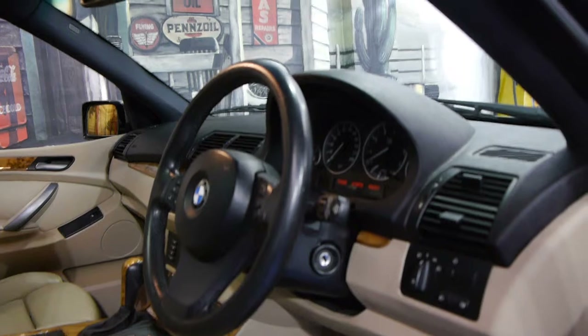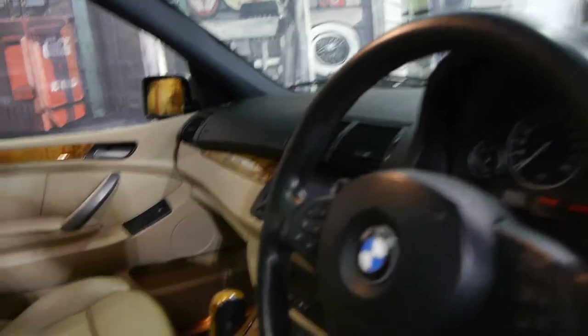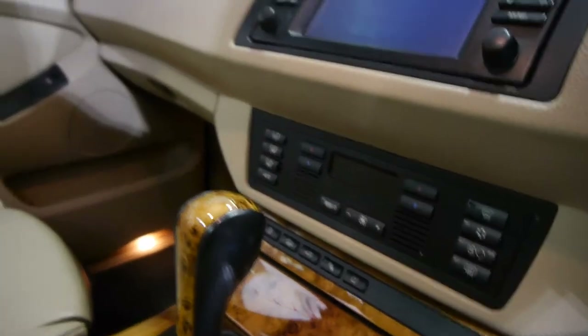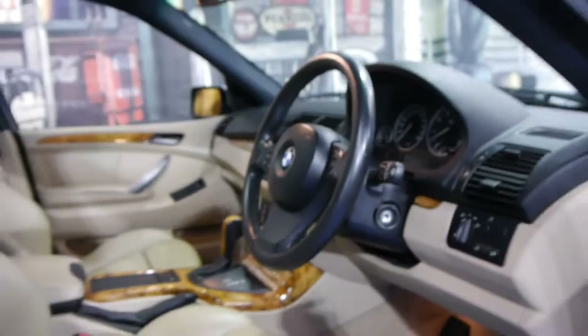This car also has Xenon headlamps, automatic headlights, automatic wipers, and the list goes on. The air conditioning is ice cold and it has front and rear parking sensors. It also has hill descent control.